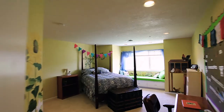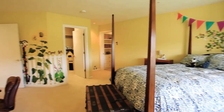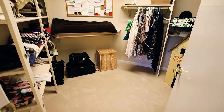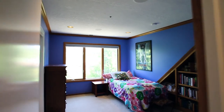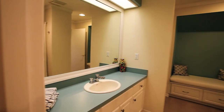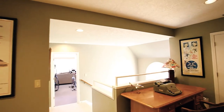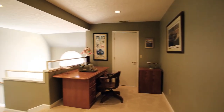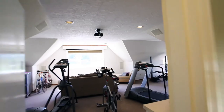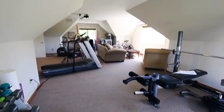You'll find additional spacious bedrooms and plenty of storage. A huge bonus room is perfect for an exercise space, a media room, or any number of uses.